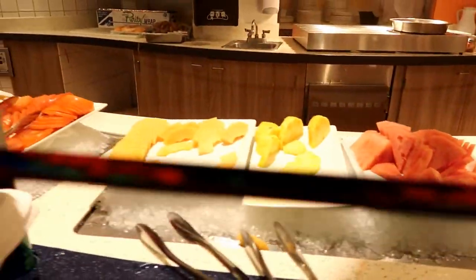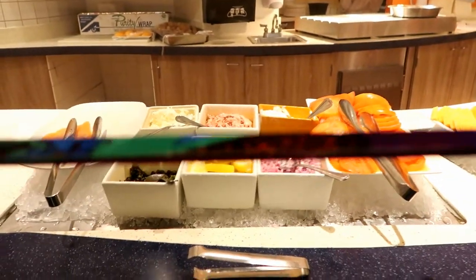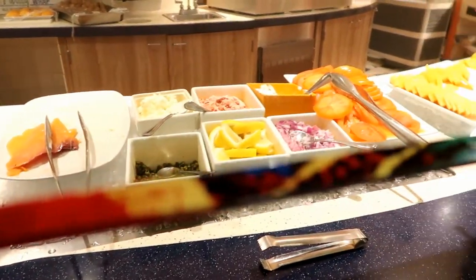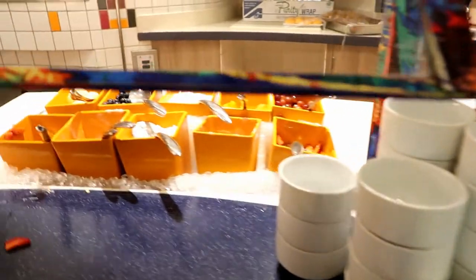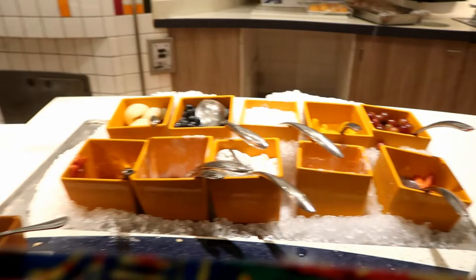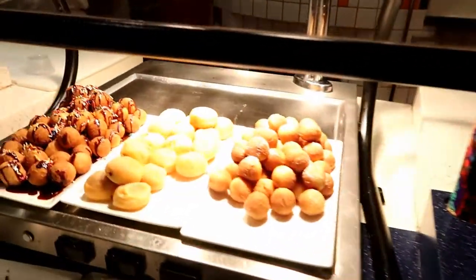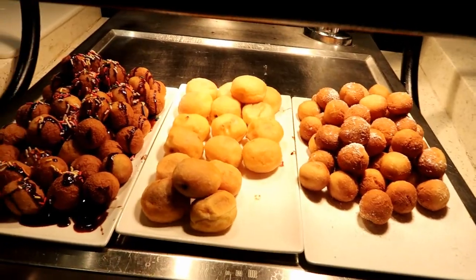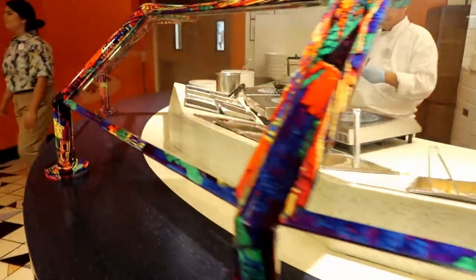And then we've got fresh fruit, some mini bagels, and then smoked salmon. This is the parfait station. And then we've got some more sweet things — some beignets and donut holes. And then over here is the omelette station.